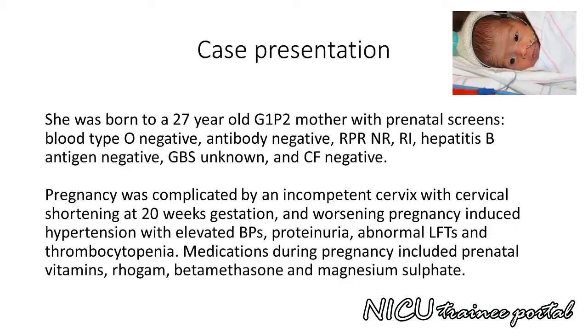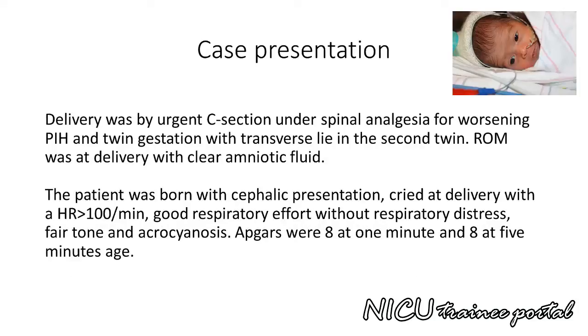Medications during pregnancy included prenatal vitamins, RhoGAM, betamethasone, and magnesium sulfate. Delivery was by urgent caesarean section under spinal analgesia for worsening pregnancy-induced hypertension and twin gestation with transverse lie in the second twin.